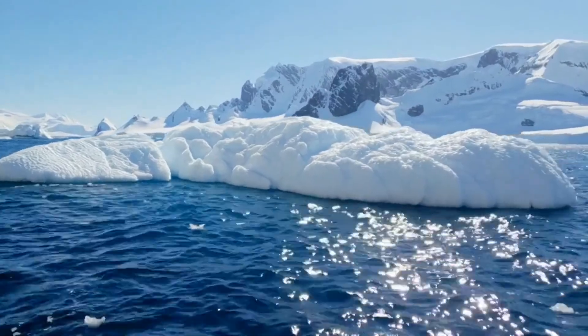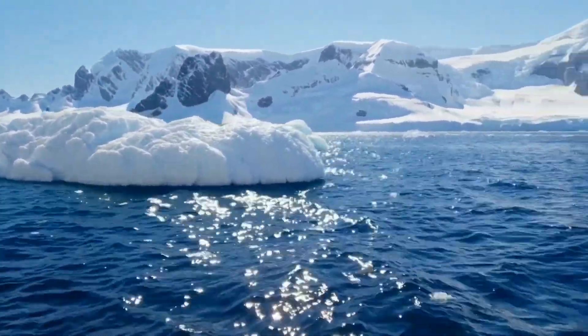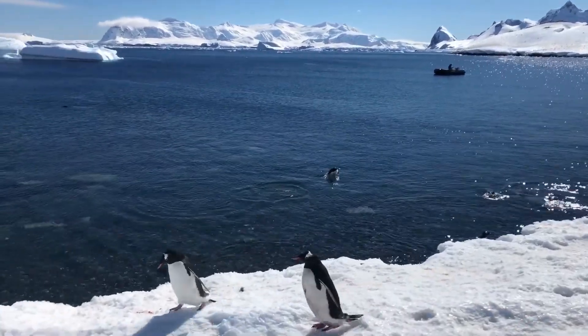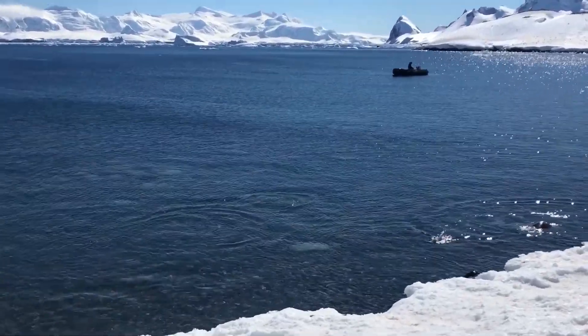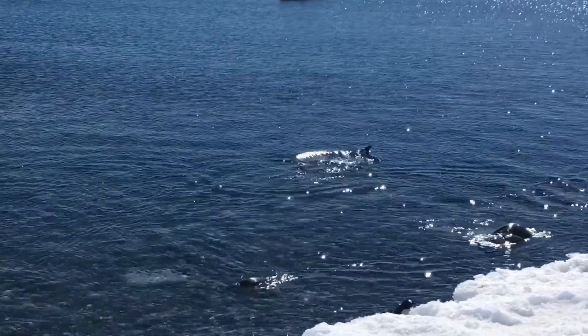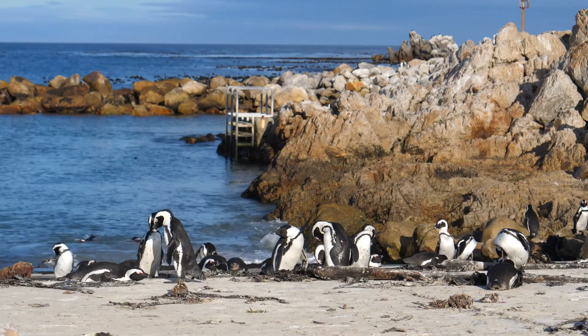Penguins are one of the few bird species that can't fly. Since it's more important in their habitat to know how to swim than it is to fly, over many years penguins have adapted to have flippers to help them swim rather than feathered wings like many other birds have.